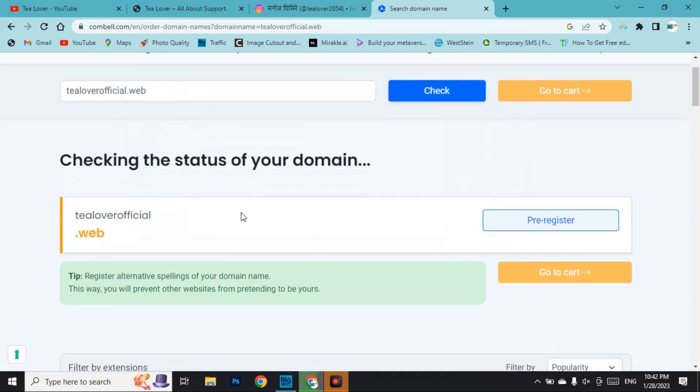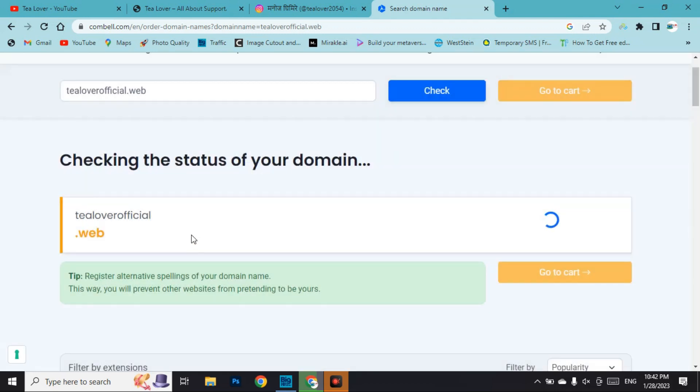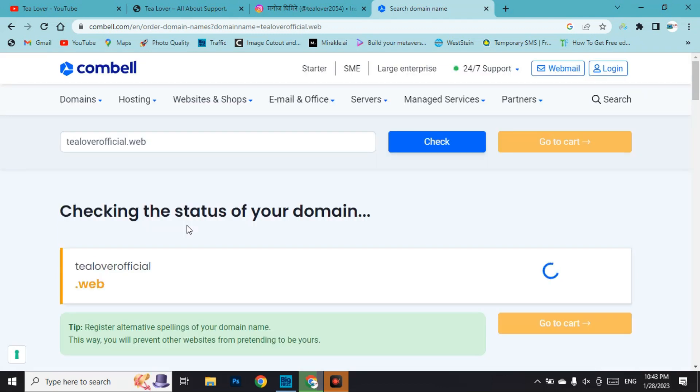Click pre-register to continue. You will see two options: 'I understand' and 'delete'. Click 'I understand' since the domain is on reservation so it will be booked. If you think Combell is fake, you can check its reviews on Google — it is a totally trusted website. They will provide the .web domain for free when it is available. Wait one or two minutes for it to be added to the cart.